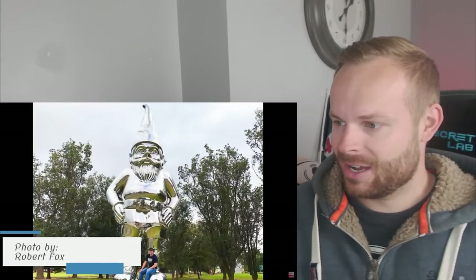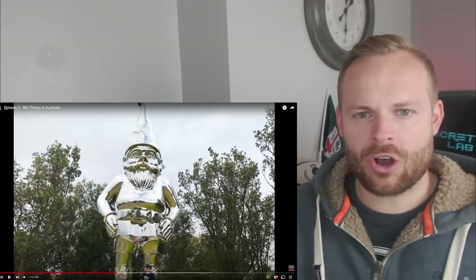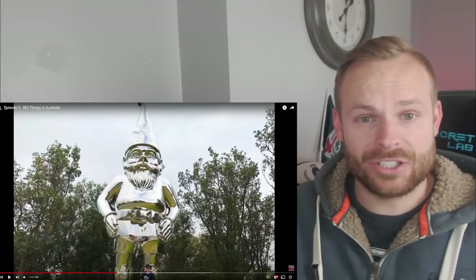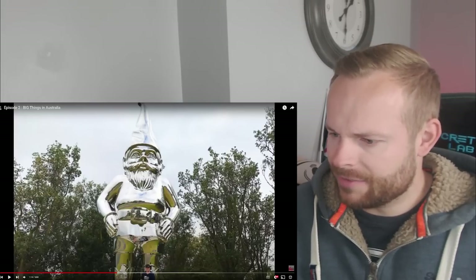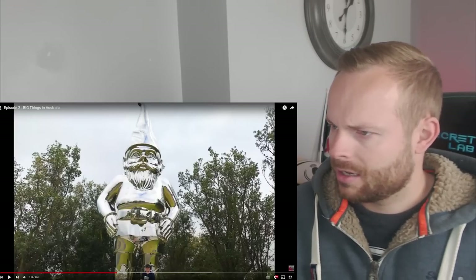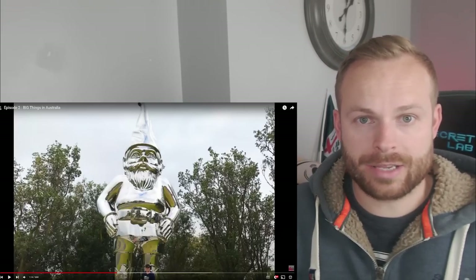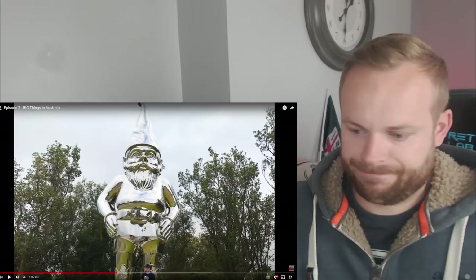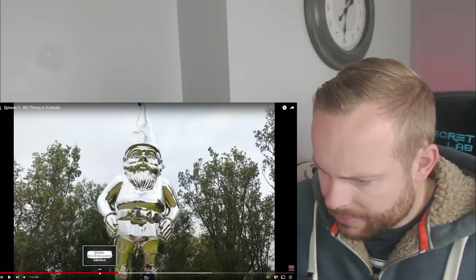Frankie the Chrome Gnome. All I can say for this one - this one may be a health and safety hazard. If Australia is known for being hot, then that is basically a giant mirror with the sun beaming on it. You wouldn't want to be too close looking at that. I would love to know how they made it, because there's no obvious signs of welding where they put it together in different compartments. The other ones have a reason for being there - like the big cod was on the river where the giant cods are - that makes sense. But pretty sure there's no gnomes that live in Frankston, Victoria. A strange one, but pretty decent. That is cool.